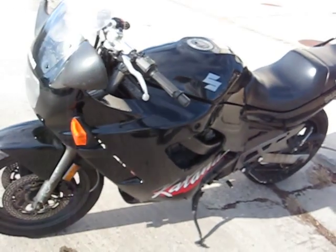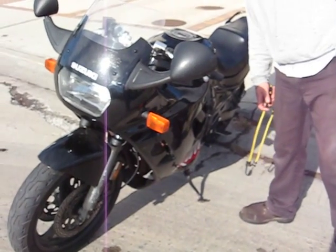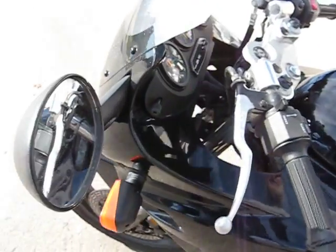It runs good. The carburetors need to be adjusted, but it runs. I've been riding 3,000 miles on it, and it's got 12,827 miles on it.